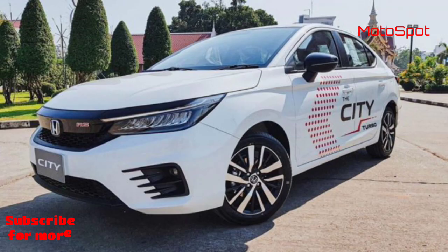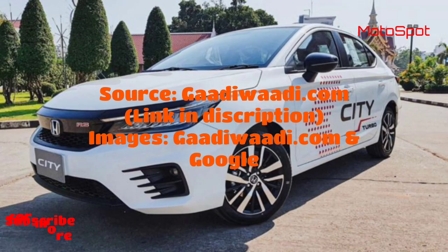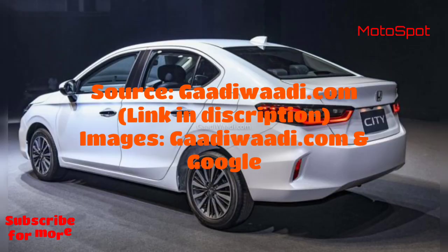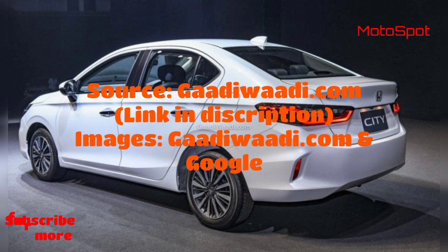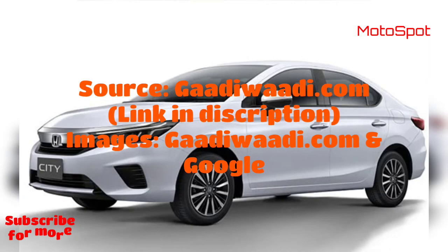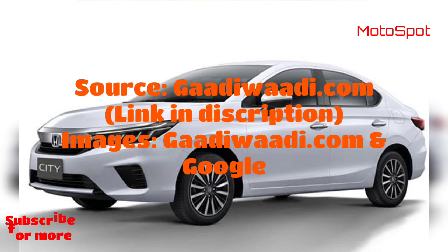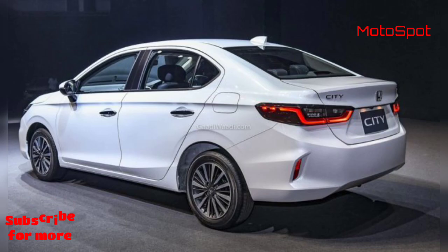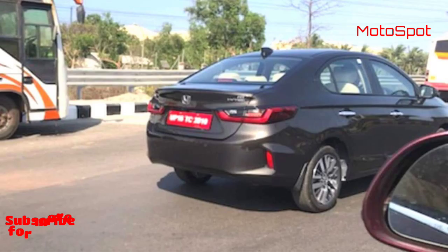The interior, like the exterior, is thoroughly more modern and is expected to come with an 8-inch touchscreen infotainment unit that will support Apple CarPlay and Android Auto. The car will be sold in three trims: V, VX, and ZX. The new model will come with features like an electric sunroof, cruise control, automatic aircon, wireless smartphone charger, and more.